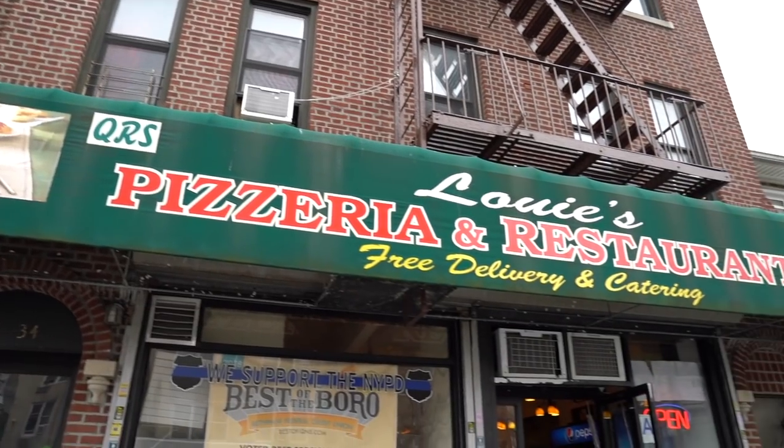And show you some cool stuff along the way, in between eating. Let's do this. So our first stop is in our home borough, Queens. Starting right here in Elmhurst, Queens. And it's been a place that I've been coming to ever since they opened about ten years ago. It's called Louie's.